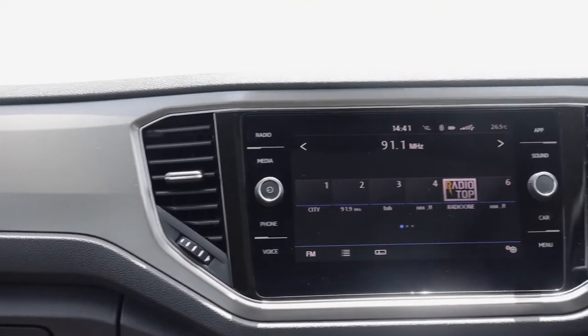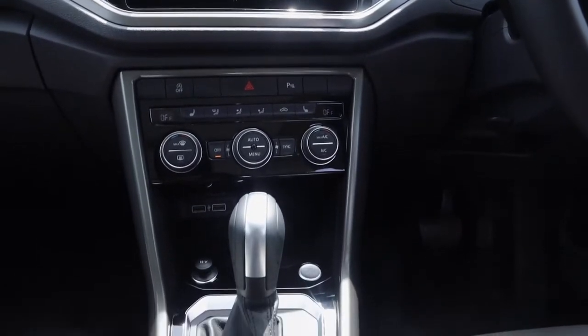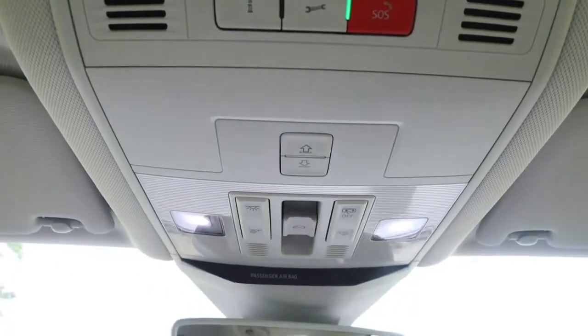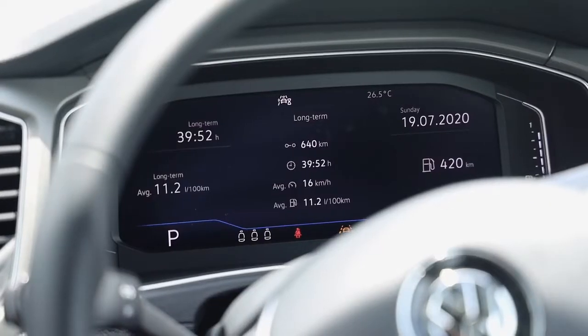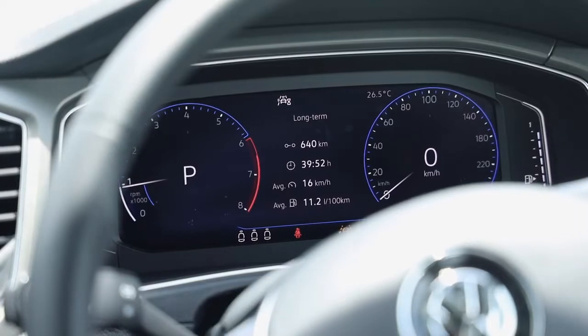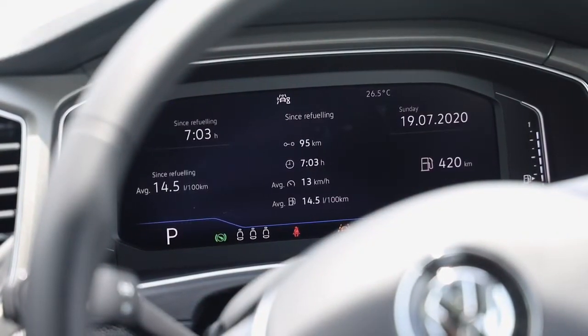In the in-car tech section, you get the regular features including two USB ports. It doesn't have a wireless charging tray. The digital cockpit of the T-Roc is very neatly laid out, telling you almost all the information right in front of you, and you can also have a navigation setup.